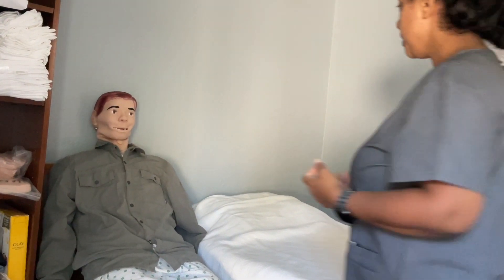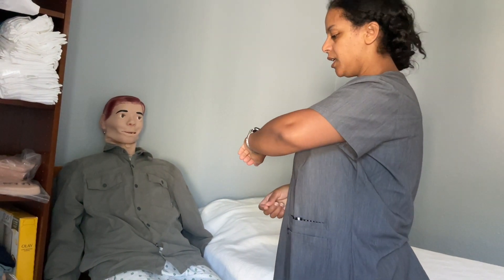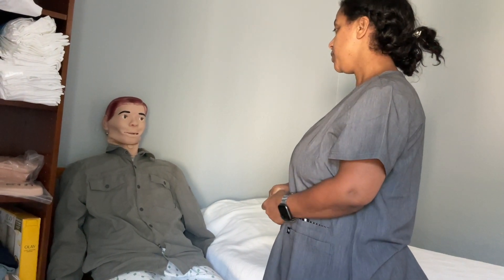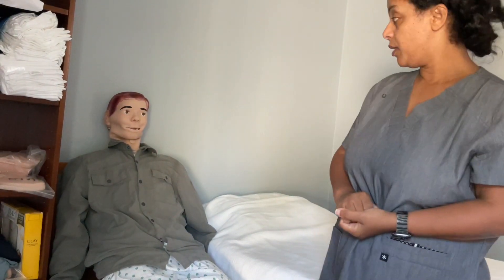Hello Mr. Smith. My name is Mary. I'm your caregiver today. I know right now it's 8 a.m. in the morning. You have your medication. Can I bring your medication? Alright, thank you. I'll be right back.